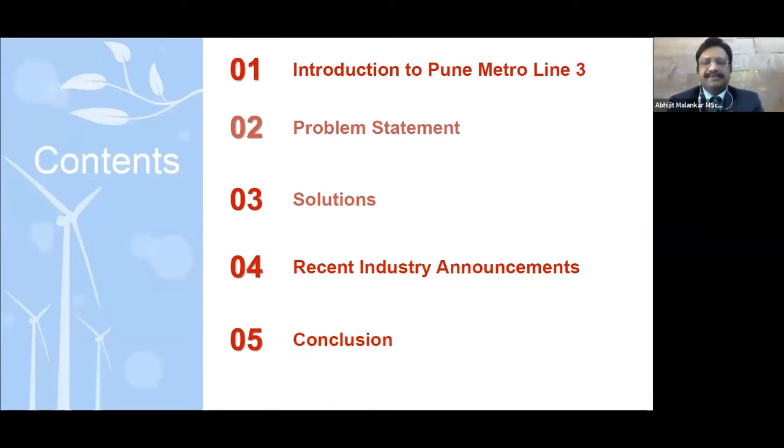The presentation is broken down into five sections. The first will be an introduction about Pune Metro Line 3, then the problem statement we have worked on, the solutions we have put together, a recent industry announcement which really supports the whole solution, and finally a conclusion of the entire solution.